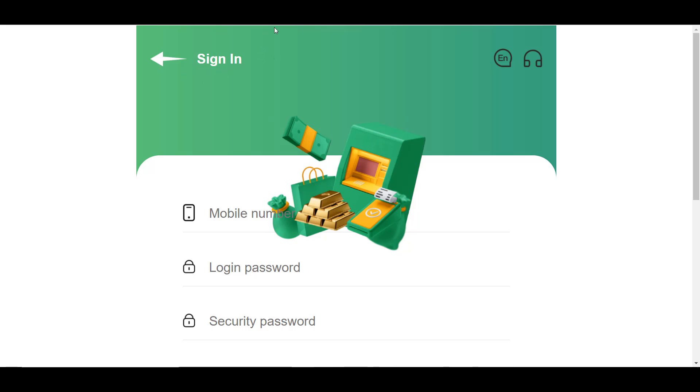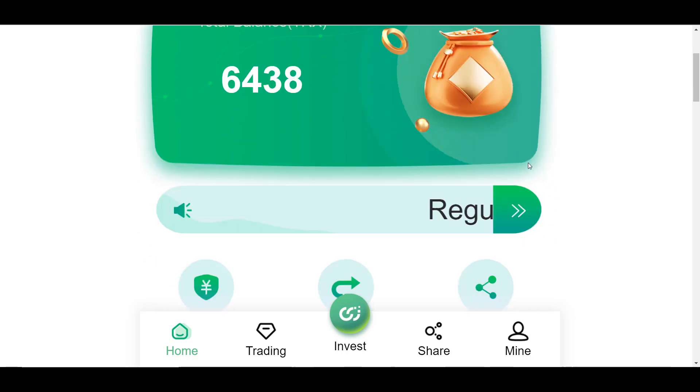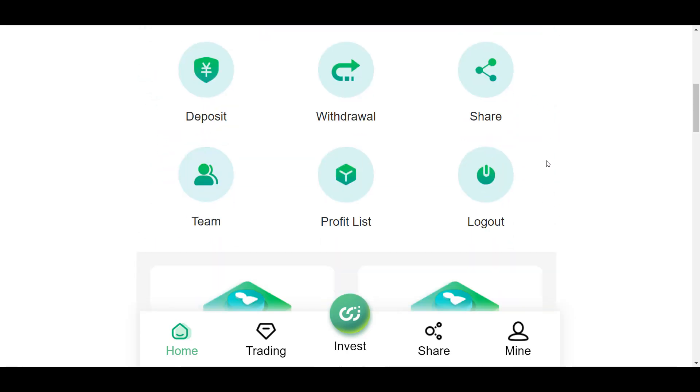I'm already registered so I'll just log into the platform. After successfully registering you are taken to the dashboard. There are six main functions located here: deposit, withdrawal, share, your team, profit list, and logout. I will tell you about each function a little later.